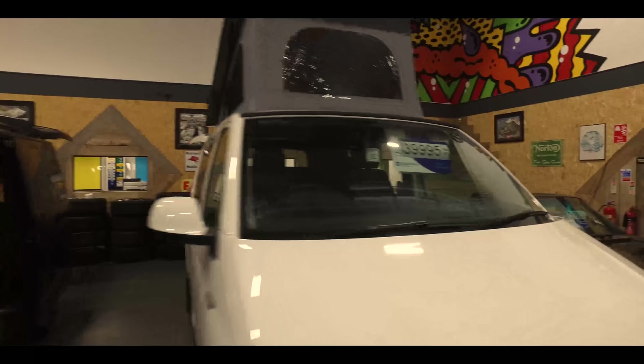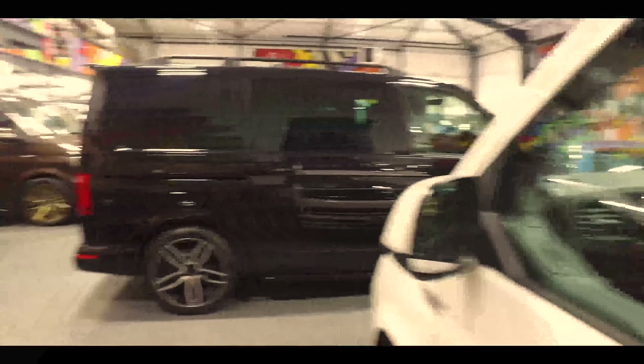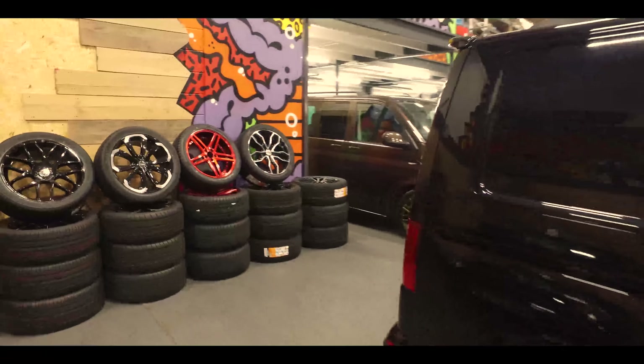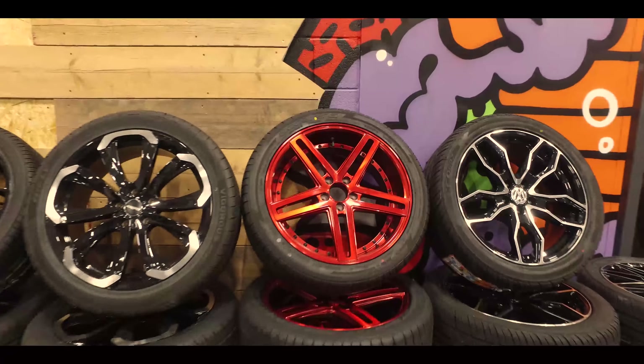It sleeps four again with the pop top. Inside you've got the rollout bed, sink and gas hob twin burner, fridge, and full electric hookup. So this is ready to go touring your North Coast 500 or wherever you want to go. Some funky wheels there - customers requested those.